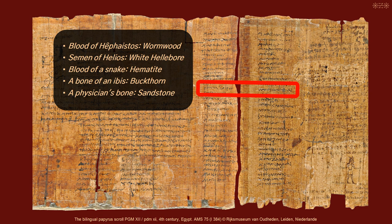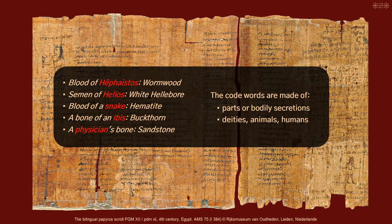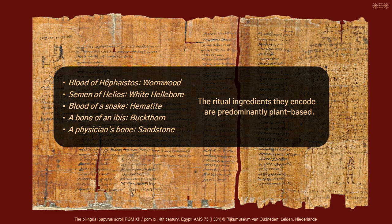The code words follow a regular pattern. They are either made of parts or of bodily secretions of deities, animals, or, to a much lesser extent, of humans. The ritual ingredients they encode are predominantly plant-based.